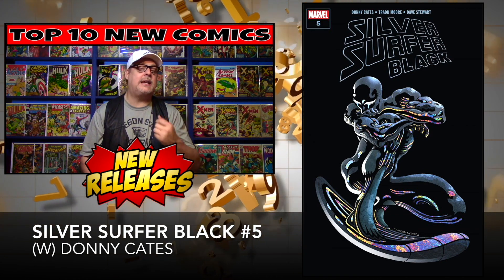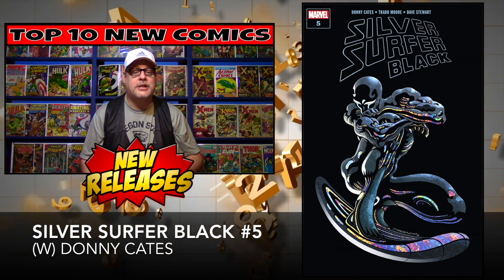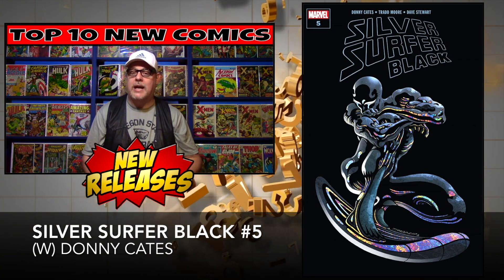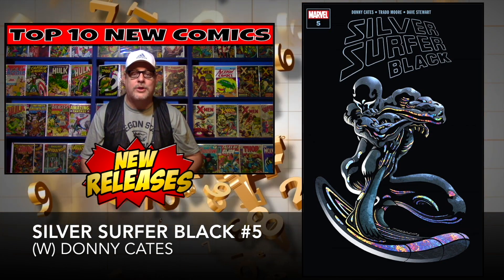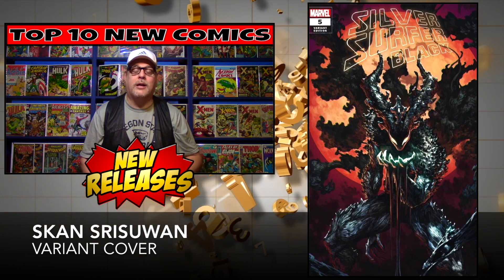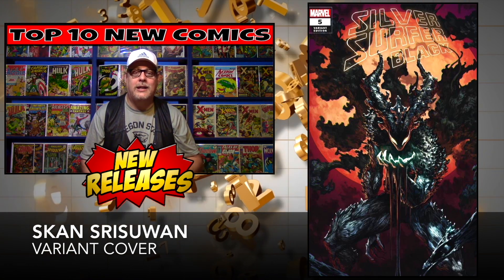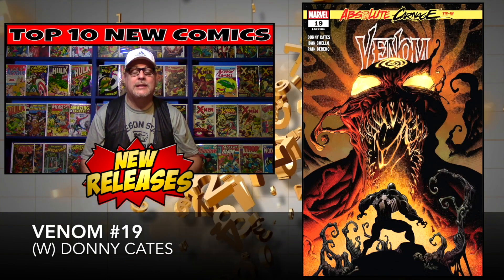Silver Surfer Black number five by Donny Cates is next up. This is the conclusion to the five-part series, and trust me — Silver Surfer will never be the same again. We've got a few different covers: the regular cover, which if I'm not mistaken has some shiny goodness on it, and a variant as well — another name I'm not going to bother pronouncing, but it looks awesome. Cover price: $3.99.